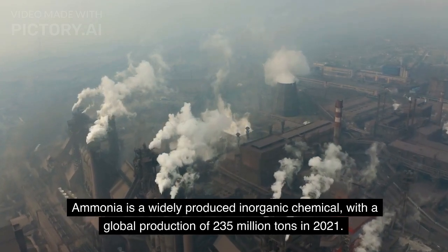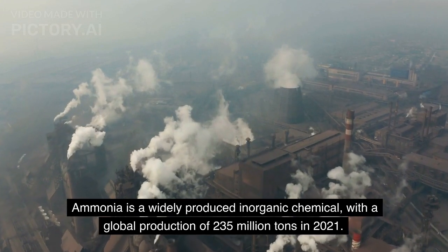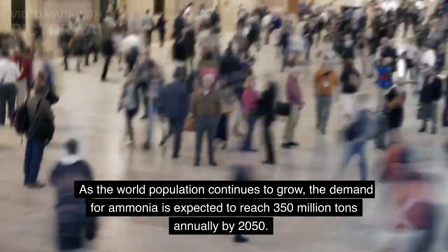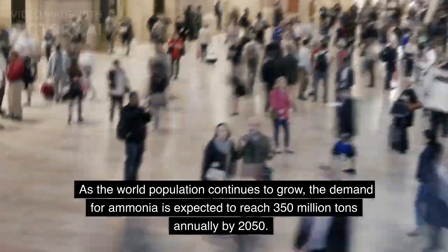Ammonia is a widely produced inorganic chemical, with a global production of 235 million tons in 2021. As the world population continues to grow, the demand for ammonia is expected to reach 350 million tons annually by 2050.